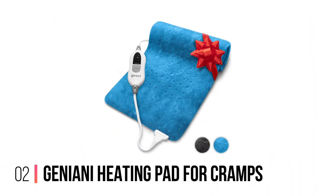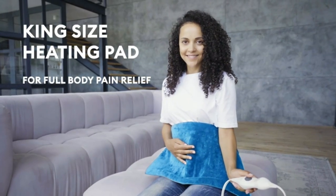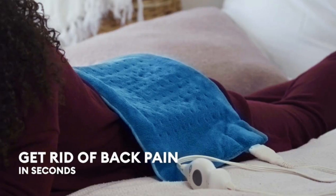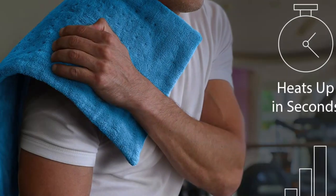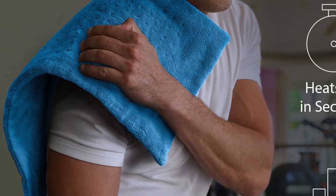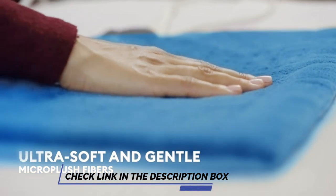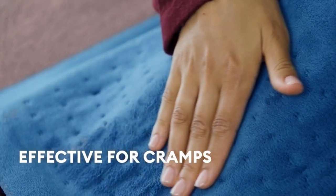Number 2: Geniani Heating Pad for Cramps. The Geniani Heating Pad for Cramps is an ideal solution for reducing the aches and pains of muscle tension. It offers many features, including its ultra-soft design, an extra-large size, and three temperature settings. The unique construction is comfortable and provides effective relief for sore muscles, and its flexibility allows it to adapt to the specific shape of body parts, amplifying its therapeutic effect.